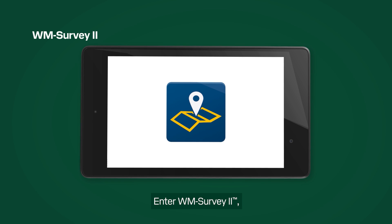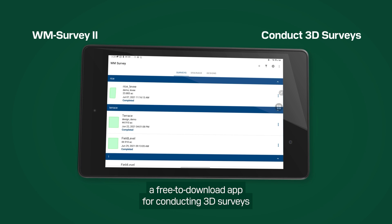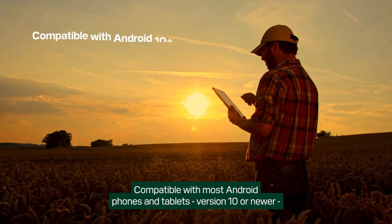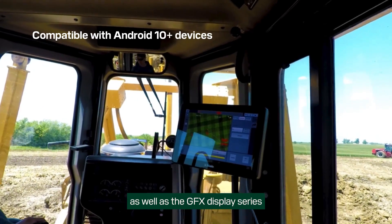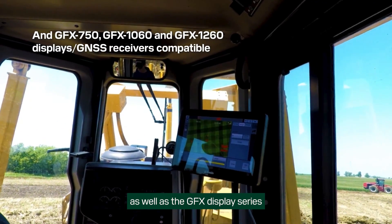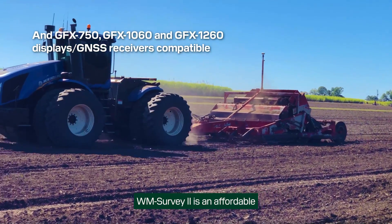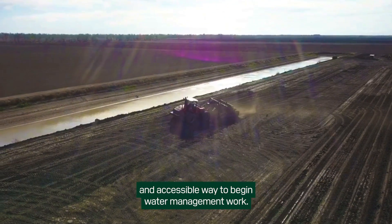Enter WMSurvey2, a free-to-download app for conducting 3D surveys and creating basic surface drainage designs. Compatible with most Android phones and tablets, version 10 or newer, as well as the GFX display series and a range of GNSS receivers. WMSurvey2 is an affordable and accessible way to begin water management work.